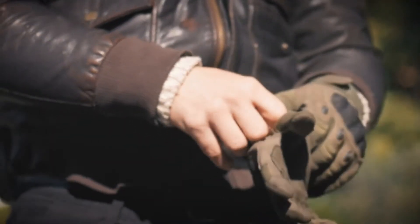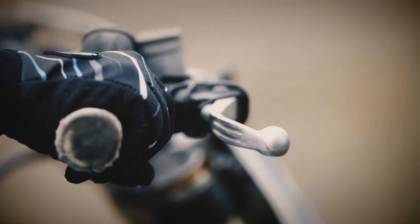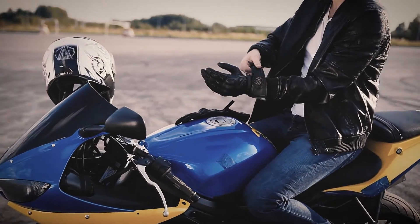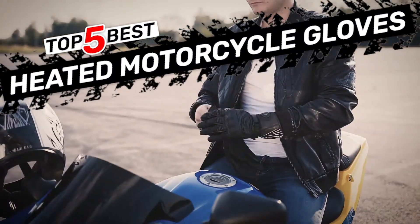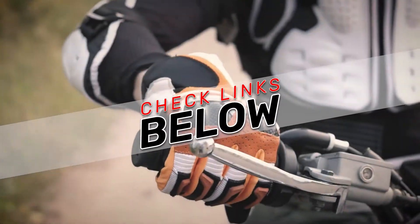Hey guys! Ice-cold fingers don't just make for an uncomfortable ride — they can be dangerous. Heated motorcycle gloves can help protect you during inclement weather, especially if they have all the right features you need. There are a number of options on the market, which makes it difficult to choose the best one. In this video, we compiled a list of the top 5 best heated motorcycle gloves on the market today. Be sure to watch till the end for our best recommendation. If you want more information or updated pricing on the products mentioned here, check out the links in the description below.